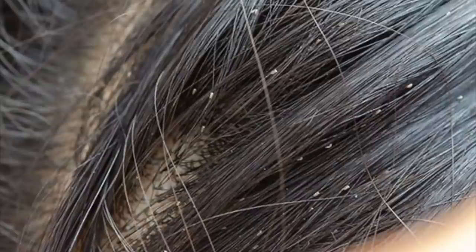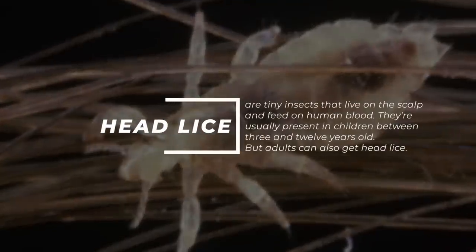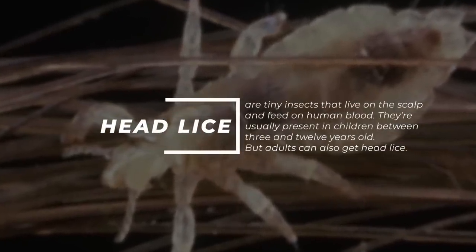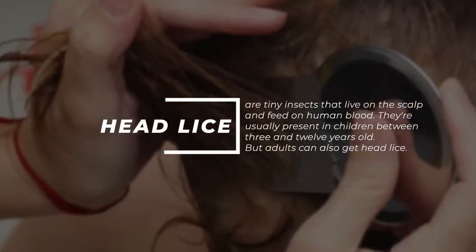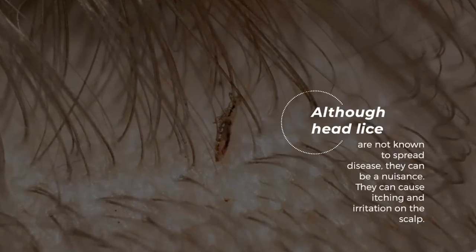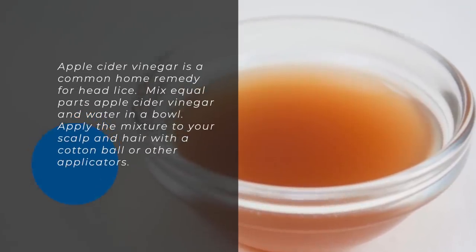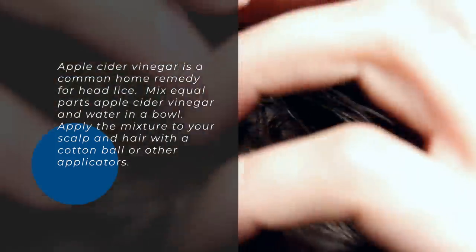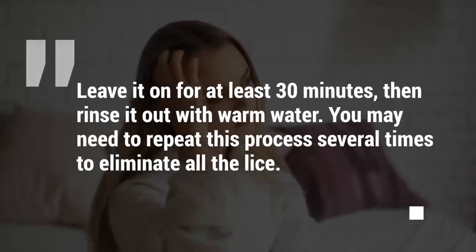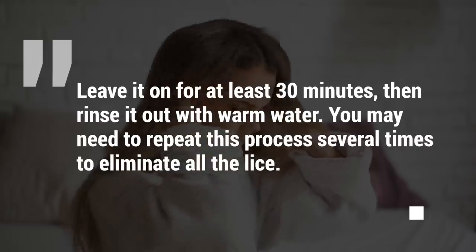7. Head Lice. If you have head lice, you're not alone. Millions of people get head lice each year. Head lice are tiny insects that live on the scalp and feed on human blood. They're usually present in children between 3 and 12 years old, but adults can also get head lice. Although head lice are not known to spread disease, they can be a nuisance and cause itching and irritation on the scalp. Apple cider vinegar is a common home remedy for head lice. Mix equal parts apple cider vinegar and water in a bowl. Apply the mixture to your scalp and hair with a cotton ball or other applicator. Leave it on for at least 30 minutes, then rinse it out with warm water. You may need to repeat this process several times to eliminate all the lice.